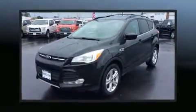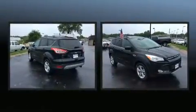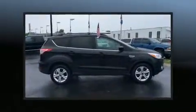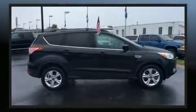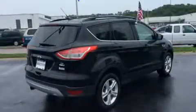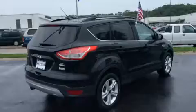Experience driving perfection in the 2013 Ford Escape. It features four-wheel drive capabilities, a durable automatic transmission, and a 2.0-liter four-cylinder engine. Turbocharger technology provides forced air induction, enhancing performance while preserving fuel economy.